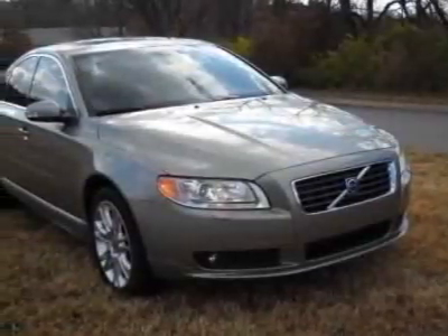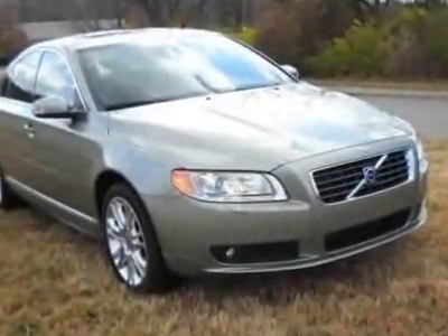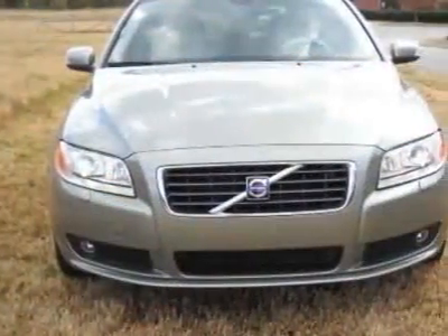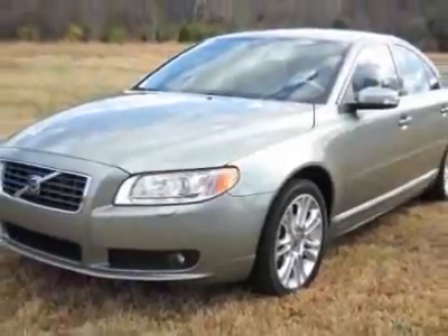Come take a look at this certified pre-owned 2008 Volvo S80. Carfax has certified this S80 as having one owner. This S80 has just under 38,000 miles. For your protection, a warranty is available for this vehicle.